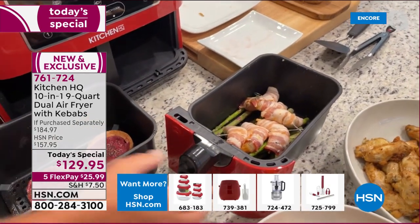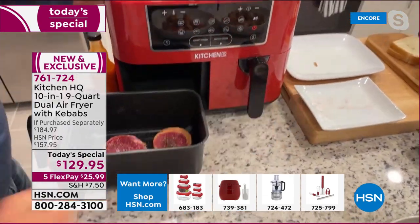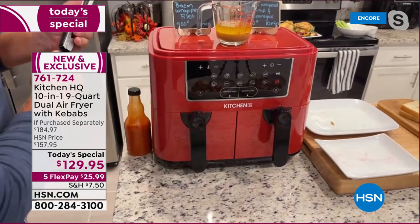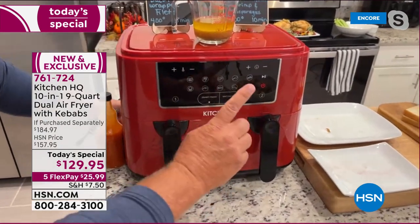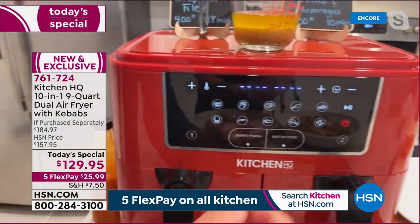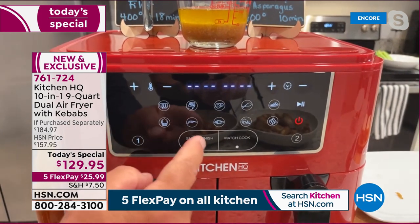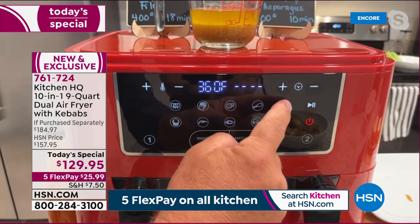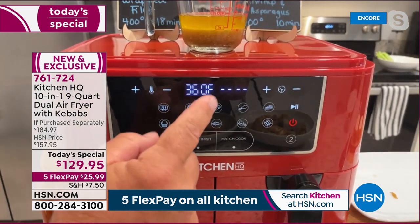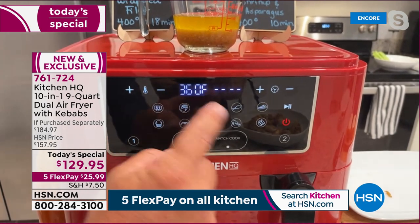As the bacon-wrapped shrimp cook, the bacon drips down over the asparagus, adding bacon flavor to it. Steaks go in one side, asparagus and shrimp on the other. Turn on the machine and select basket one for steaks — the preset sets at 400 degrees for 18 minutes.